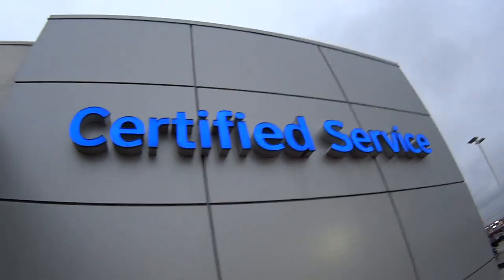JJ, where are we? We are in the certified service center here at Jack Burford Chevrolet. And you're going to talk us through it. I'm going to do a walk through on this.